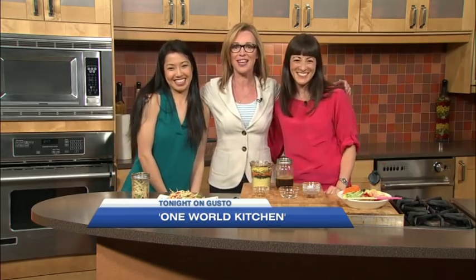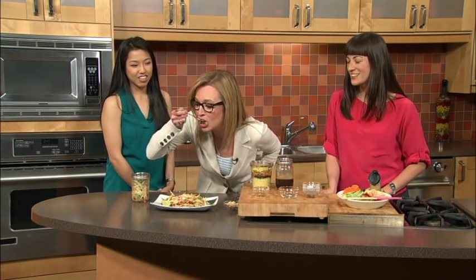One World Kitchen premieres this evening on Gusto TV, and the recipes are available on oneworldkitchen.ca. They are the cutest bookends ever and I'm totally trying this on the picnic. I'll bring you some — but first let me try it. Sold! Thank you very much.